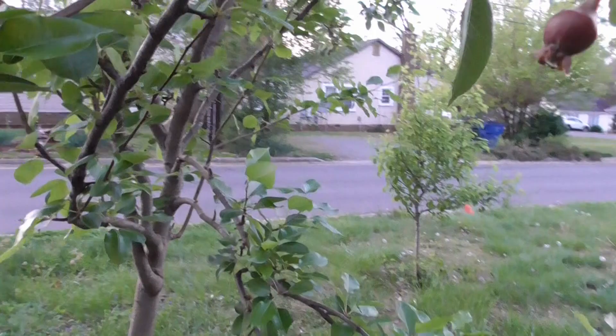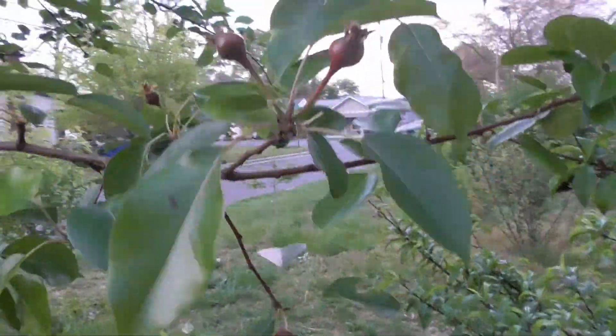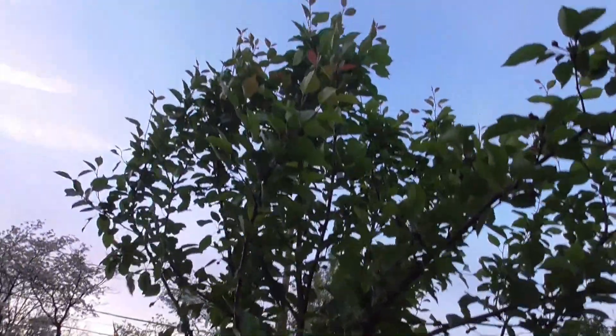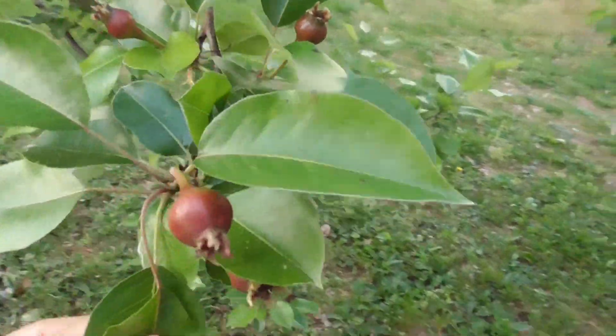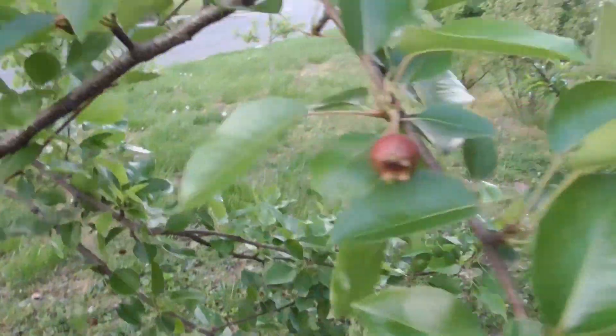Next up we have my tall pear tree. This tree is even taller than the peach tree and it is also overachieving this year. Look at all these pears. It's just such a wonderful tree — so many pears.